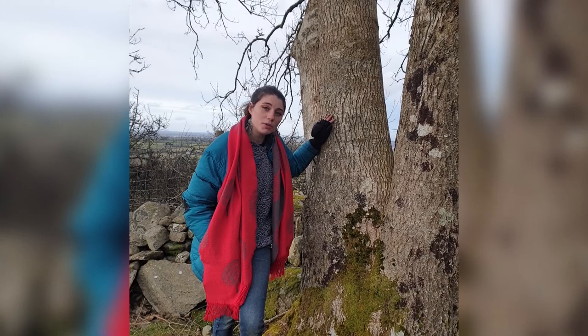Here we have the tall and graceful ash tree, a common tree in the UK. However, as ash dieback seeps in, is it to be erased from our countryside forever?